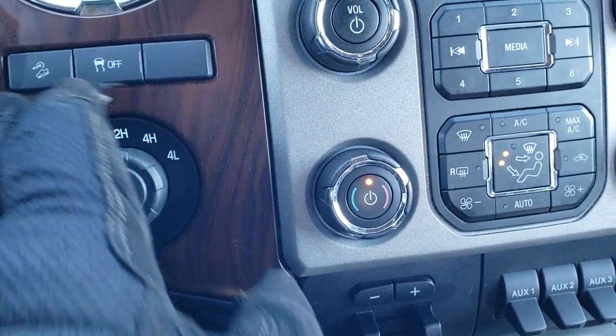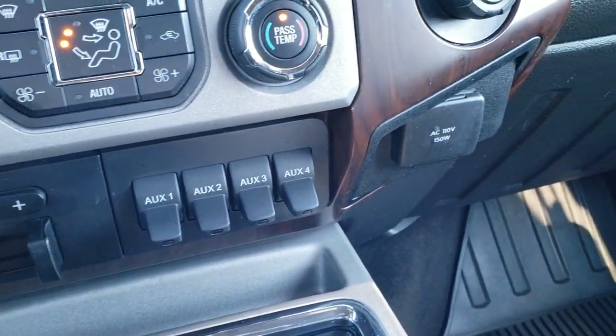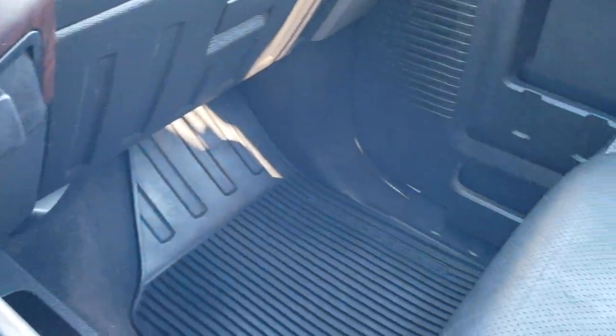Turn-dial four-wheel drive, downhill assist, stability control, and factory brake controller are all here. There are four upfitter switches for lights or anything else you may want to add. It also has a 110-volt, 150-watt plug-in.